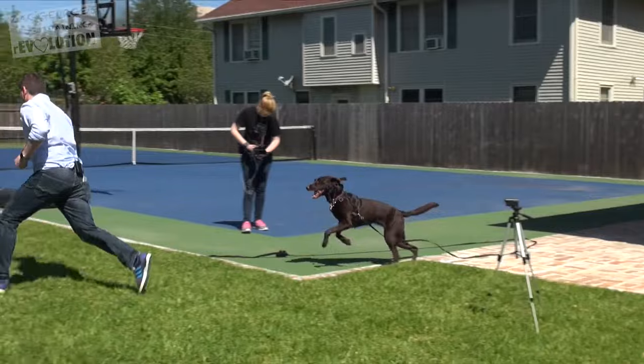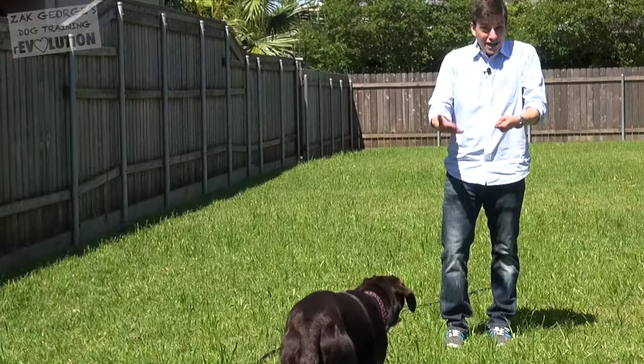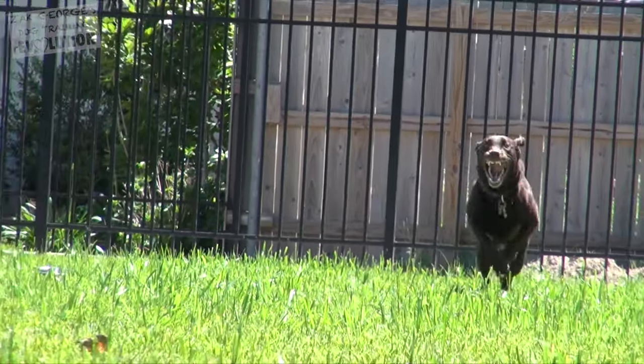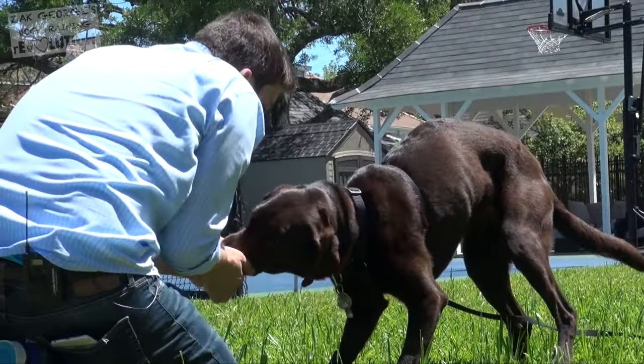Avoid missing opportunities when your dog comes to you even when you don't call them — reward those too. Right now I'm not even calling her, but if she takes one step towards me, I'm going to let her know that I really like that. Do not be in a hurry to wean them off of treats for many months of come-when-called training.